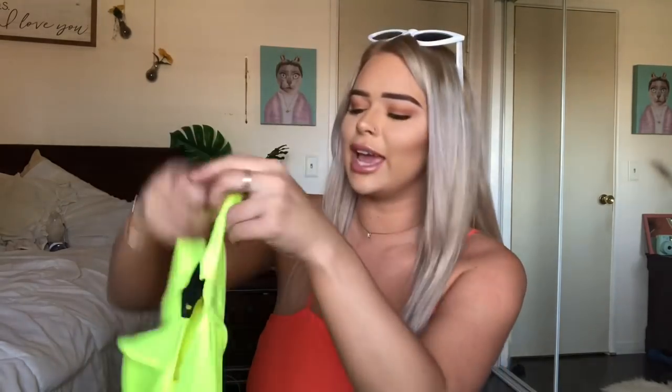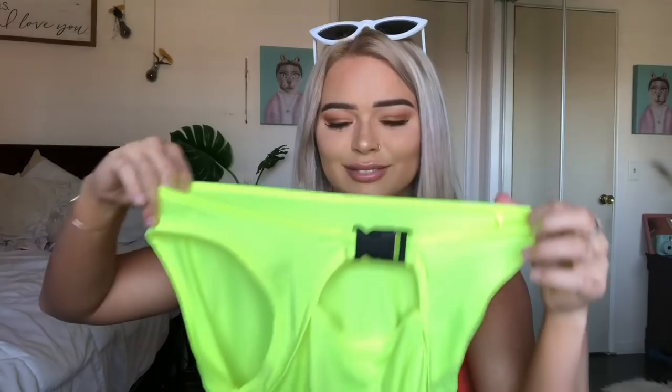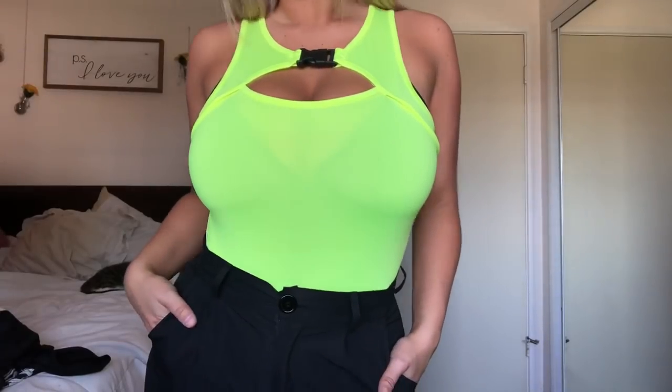Next we have a bodysuit — I'm not gonna pee myself in it, if you saw my 'reading your assumptions about me' video you know what I'm talking about. It is a neon yellow-green — is that a controversy? Yellow or green? Neon yellow or green? I'm gonna say yellow.